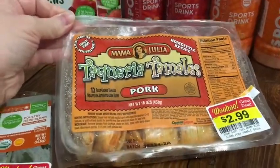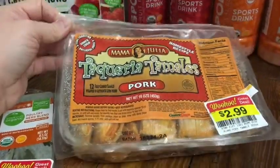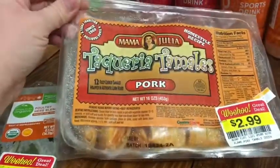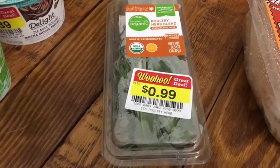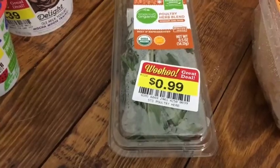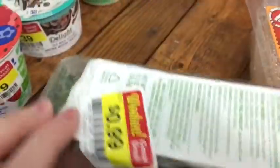We found these tamales on clearance for $2.99 — I don't remember the regular price, but I thought that was a pretty good deal. I'm just going to throw these in the freezer and eat them later. I also picked up this poultry blend because I have a turkey in my freezer I'm going to make eventually. I'm going to look up whether I can freeze this — I think it was about half price.